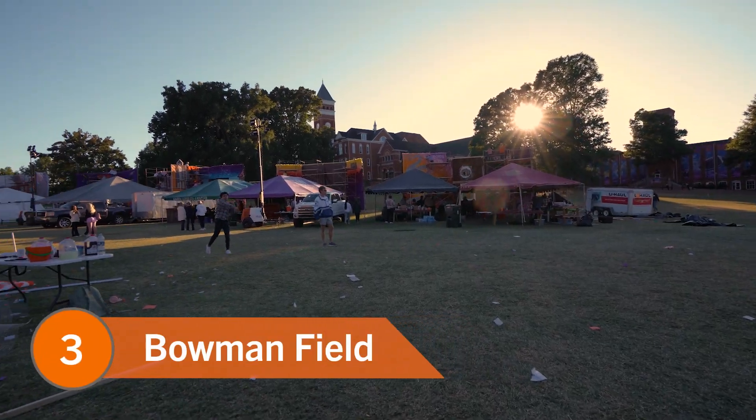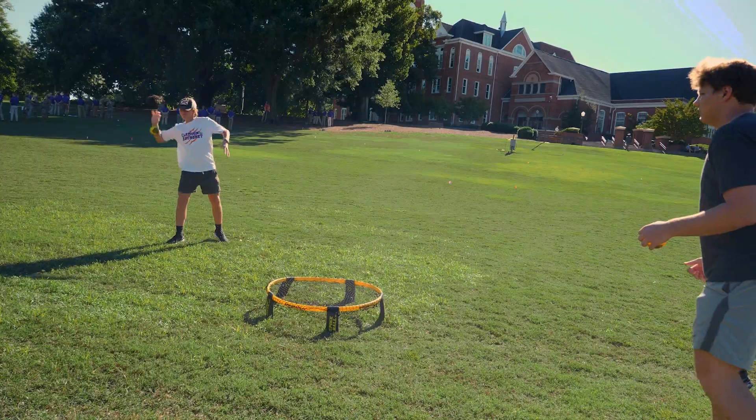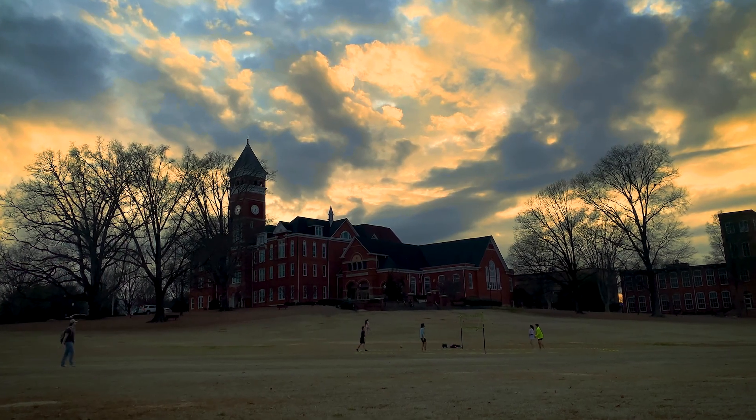Number three: Bowman Field. Bowman Field is home to many activities, especially during homecoming. But when official events aren't going on, Bowman is a great spot to play spike ball and maybe even pet some dogs. The sun will set somewhere between Carillon Gardens and Tillman Hall, which is honestly maybe the most Clemson image there is. Just picturing myself playing spike ball on Bowman as the sun sets behind Tillman Hall makes me feel nostalgic for my time at Clemson.